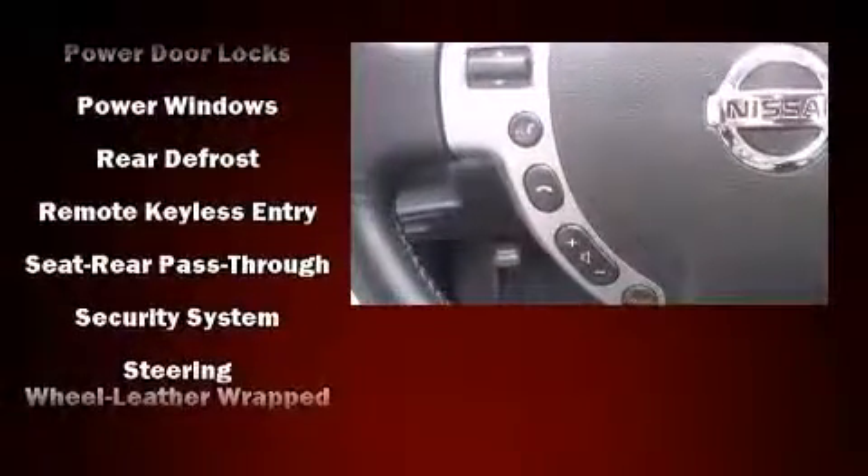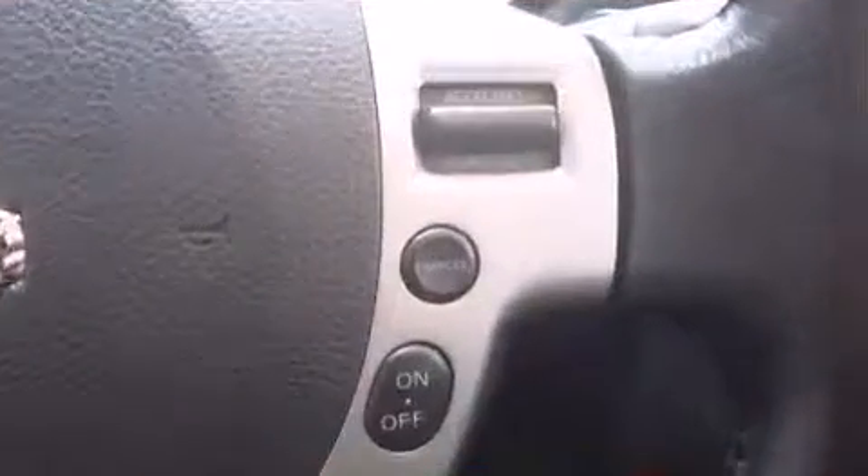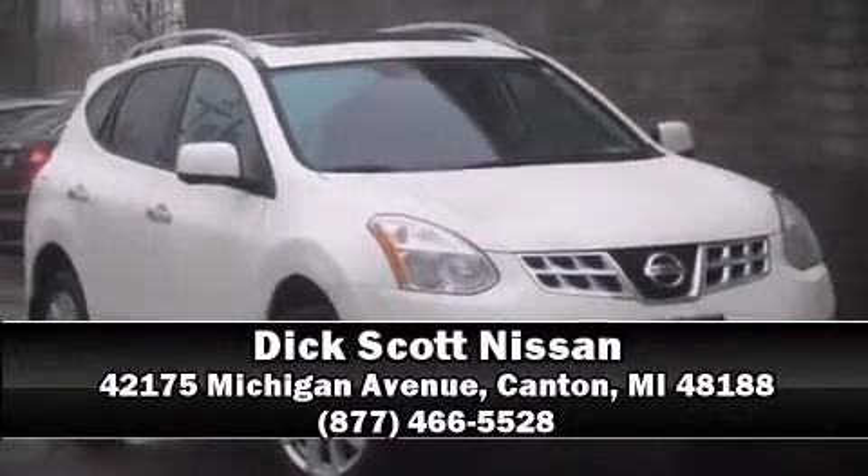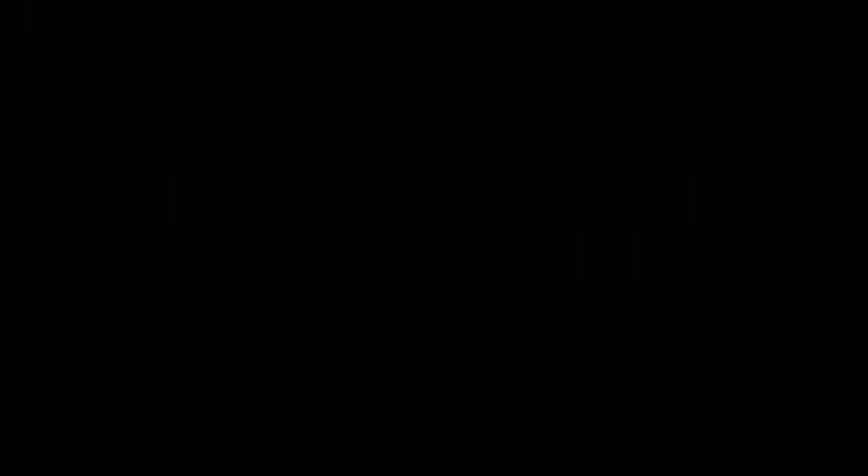It also arrives with a Carfax history report indicating just one previous owner. Our sales reps are extremely helpful and knowledgeable. Come on in and take a test drive.